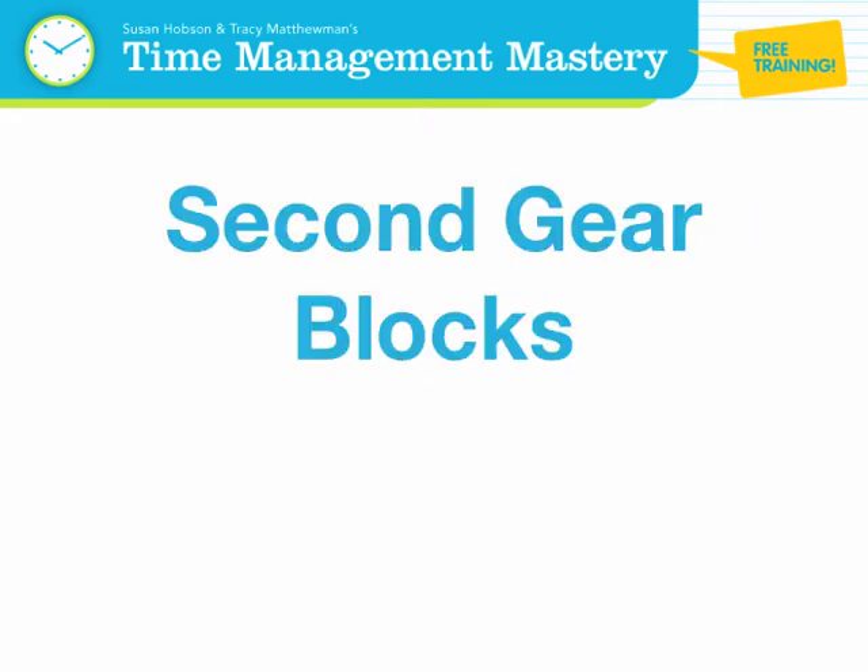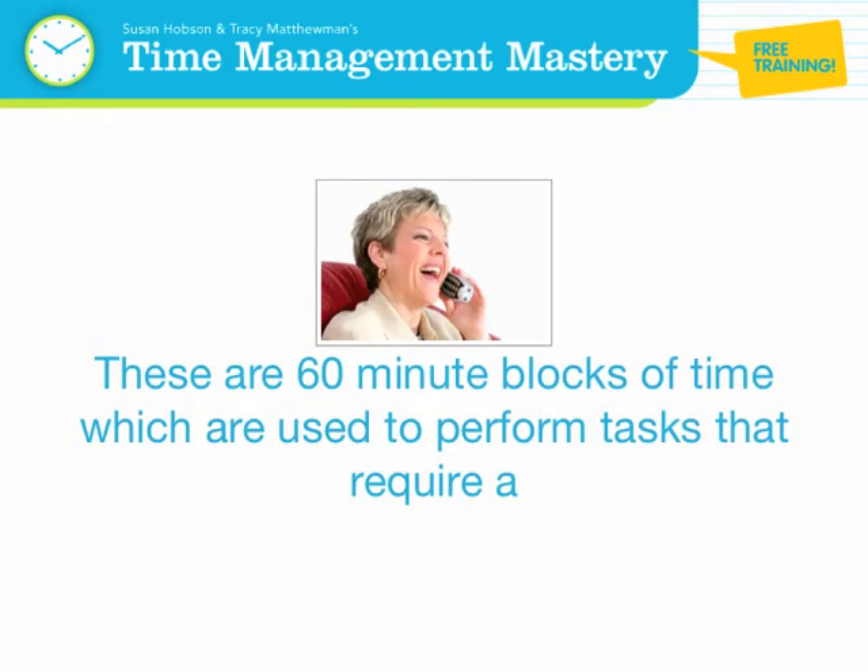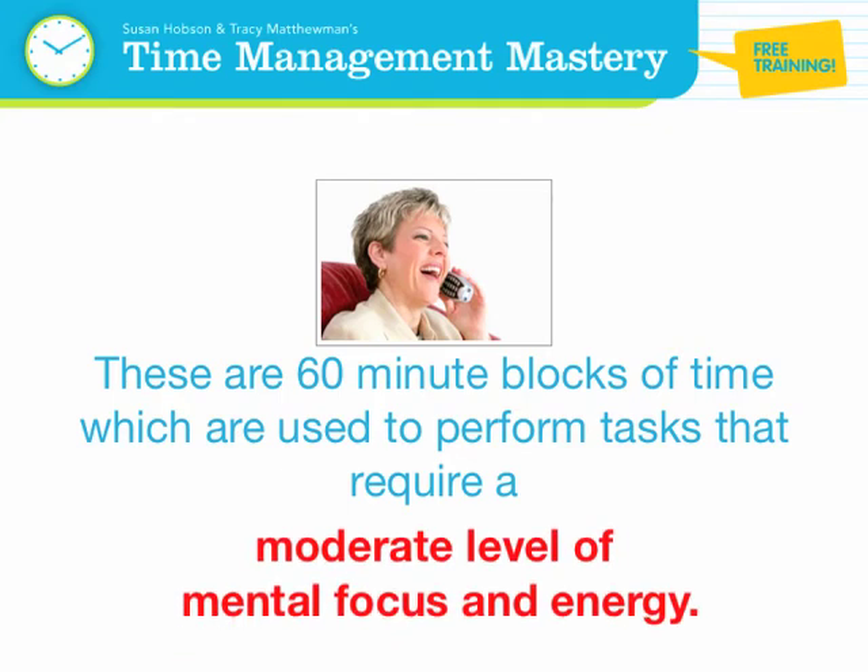Second gear blocks: 60 minutes. These are 60-minute blocks of time used to perform tasks that require a moderate level of mental focus and energy. Second gear tasks can be highly important ones like those completed in first gear blocks of time; however, they are not as difficult.